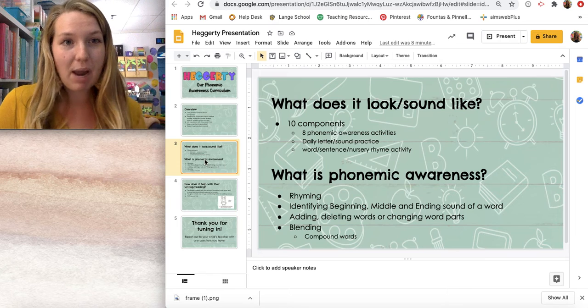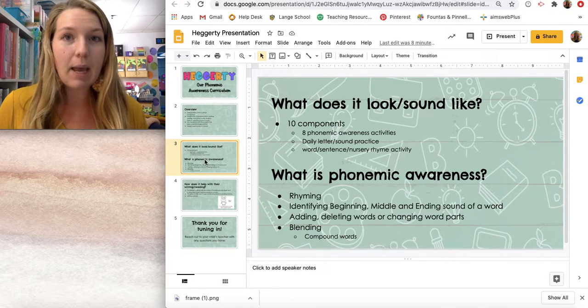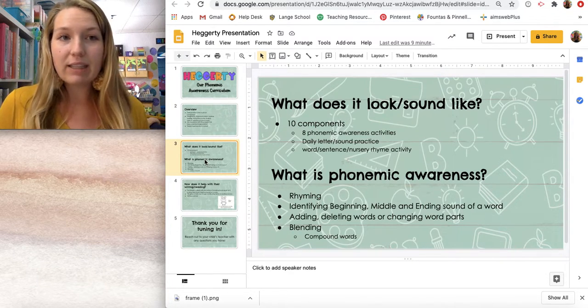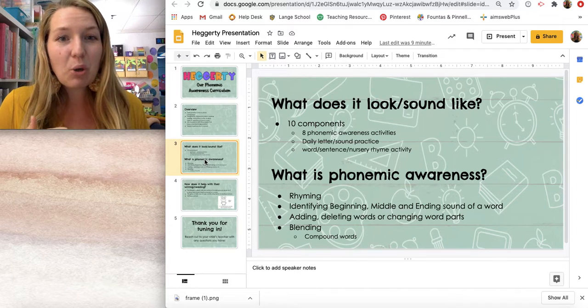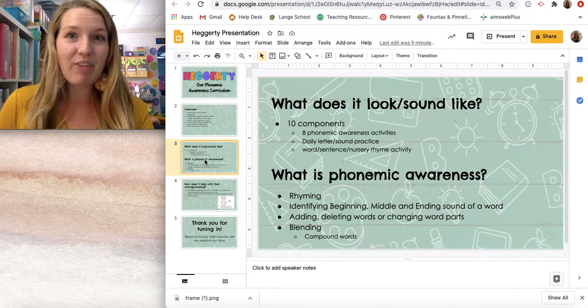After rhyming practice, we move on to identifying parts of a word. At the beginning of the year, we get children to recognize the first sound of a word. So if I say the word mouse, they would say mouse, mmm — because there's an M at the beginning. We never ask for the letter name; we're always asking for the sound. So if a child says mouse, M, they've skipped past the sound — we want them to say mouse, mmm. Or top, t. We also do practice to identify the ending sound next, covering beginning sounds and then ending sounds.